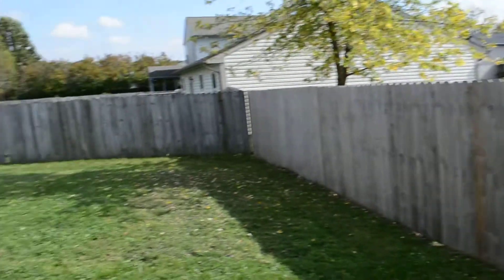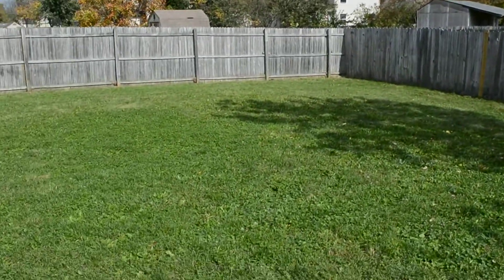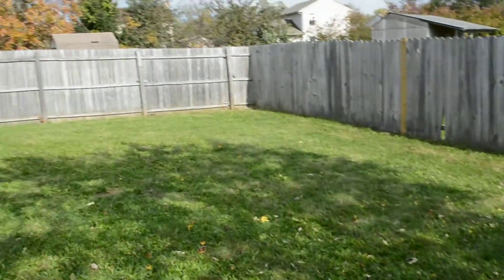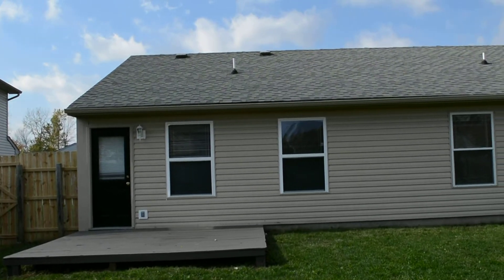Taking you out back, we've got a wooden deck right here and a fully fenced-in backyard. That's the back of the house right there, and the roof is in really good shape.